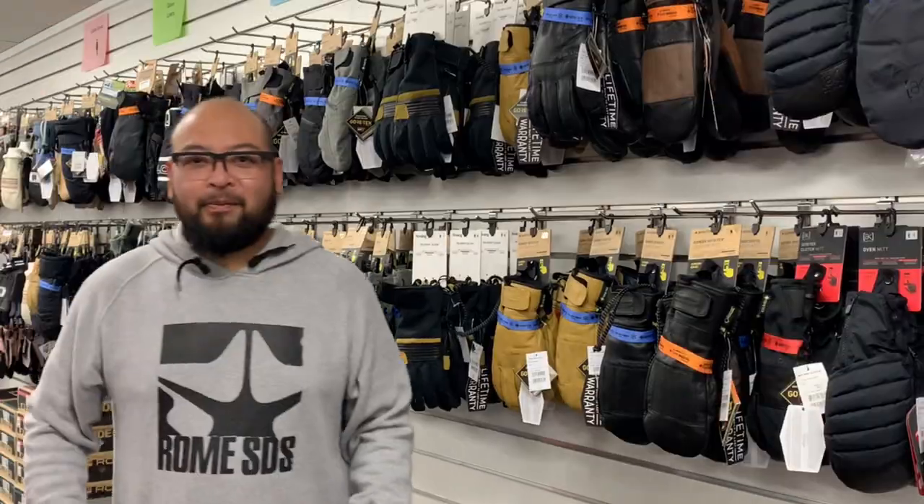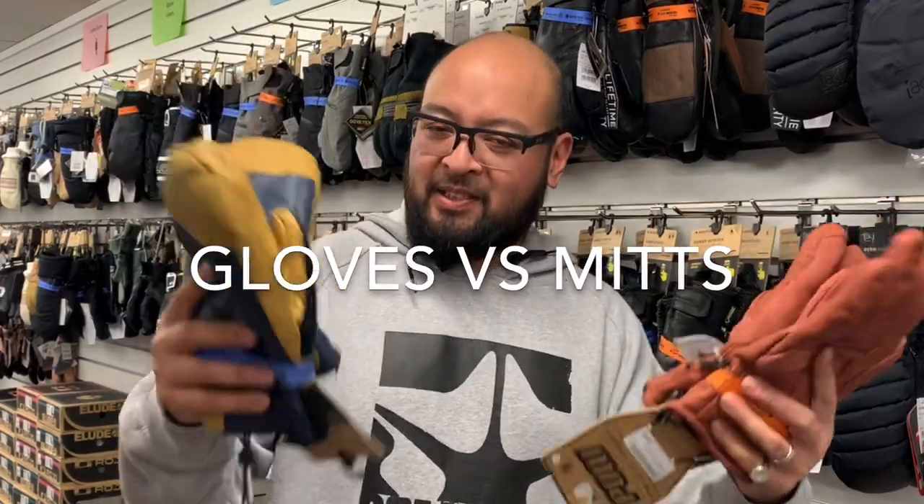Hey guys, Tim from Snowskier's Warehouse here. Welcome back to our video series where we answer some of the most commonly asked questions when people come in store. Today we try and answer the age-old question: gloves versus mitts.